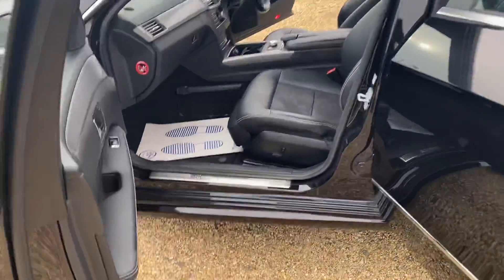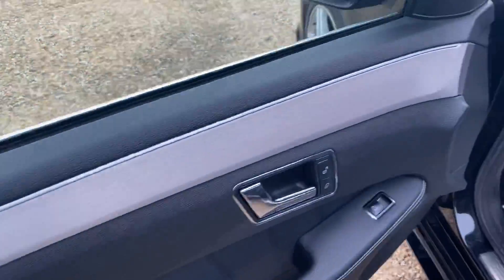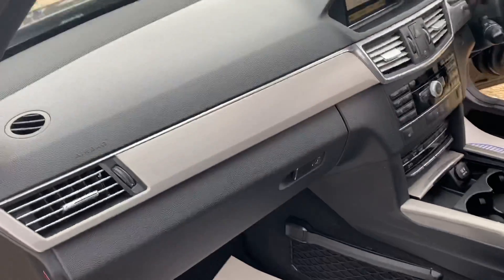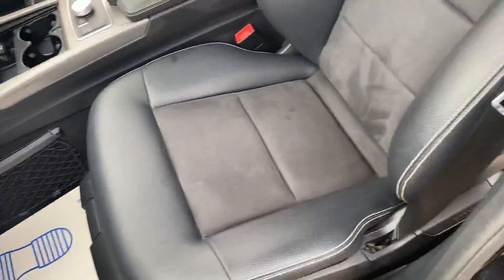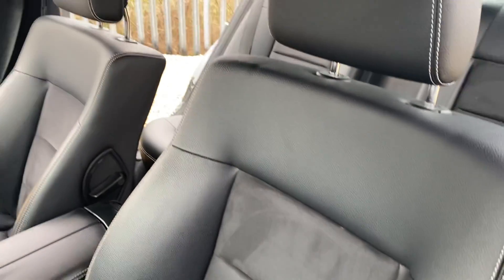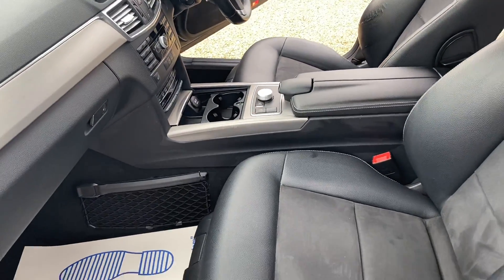Coming around to the passenger side, we can see that the door cards are leather with a couple of white stitches along the side. The black and silver trims are carried along to the dashboard as well. It does have half leather seats and is full black all the way across the interior, with a couple of silver trims in the centre console.